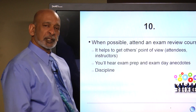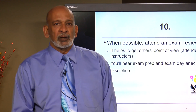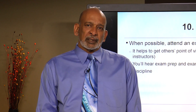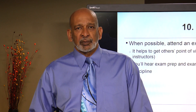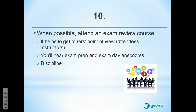Number 10: when possible, attend an exam review course. You will get the viewpoint of other attendees as well as the instructor on the material that you need to know. Sometimes hearing other people's viewpoints can help you understand the material better or hear it expressed differently. You'll also hear anecdotes about exam day and how to prepare. It can also give you a boost if you're struggling with the discipline of preparing for the exam.